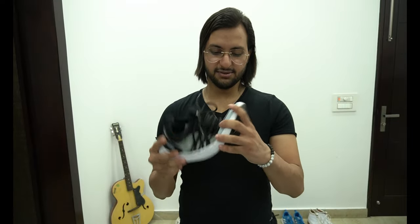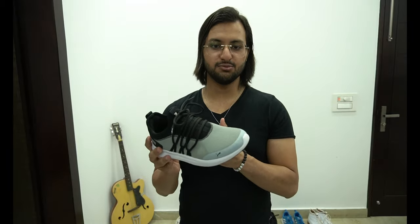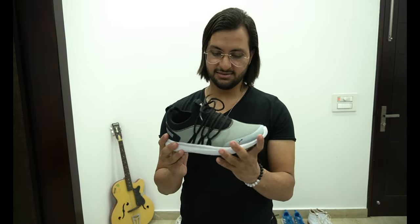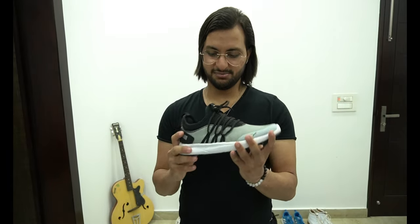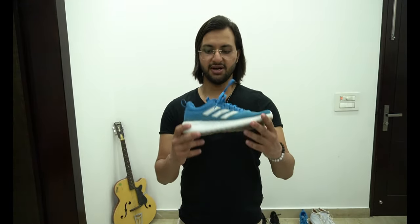This shoe is very flexible. If I am going to the gym or doing a heavy workout, I wear this shoe — it's a great shoe for the gym. I'll put a link in the description for this shoe if you want to buy it.